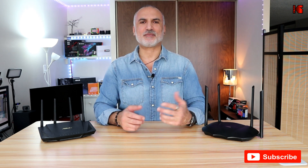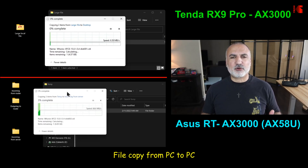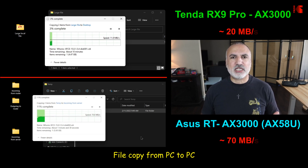Now let's start the speed tests, beginning with the LAN speed test. I'm copying a very large file between two PCs on the network, both connected via Wi-Fi 6. As you can see, the Tenda router is providing approximately 20 megabytes per second throughput, while the ASUS router is providing 70 megabytes per second — much faster than the Tenda.